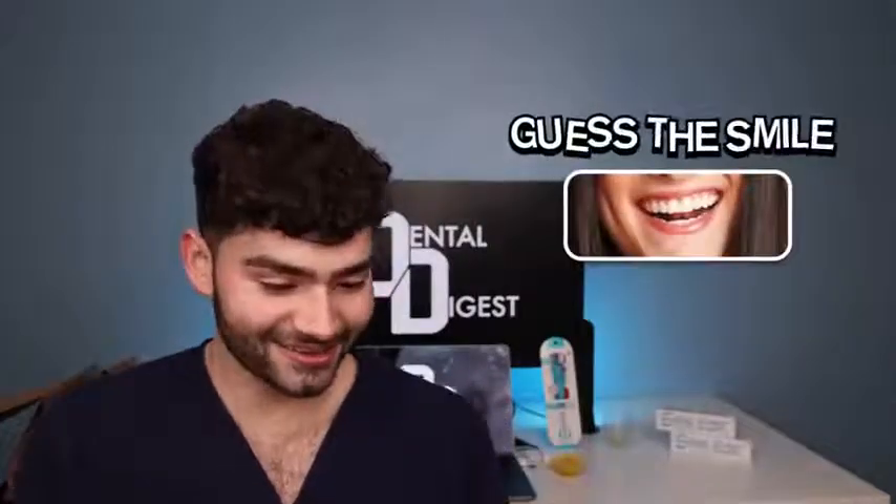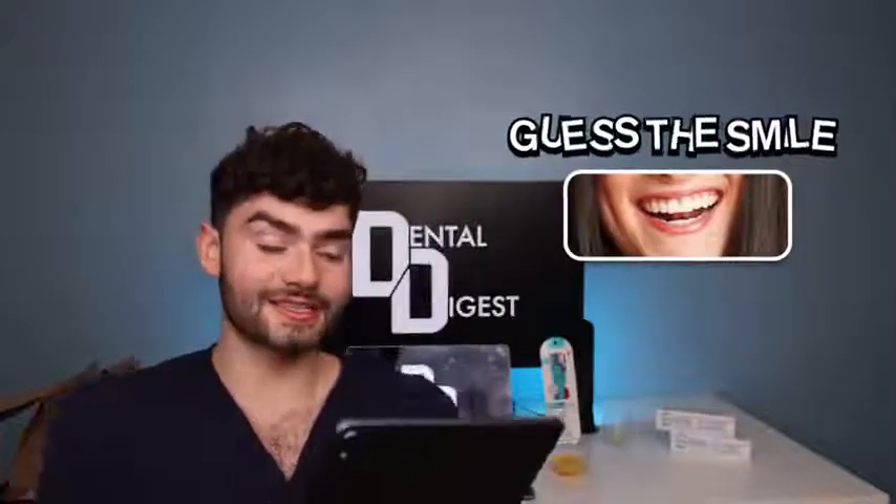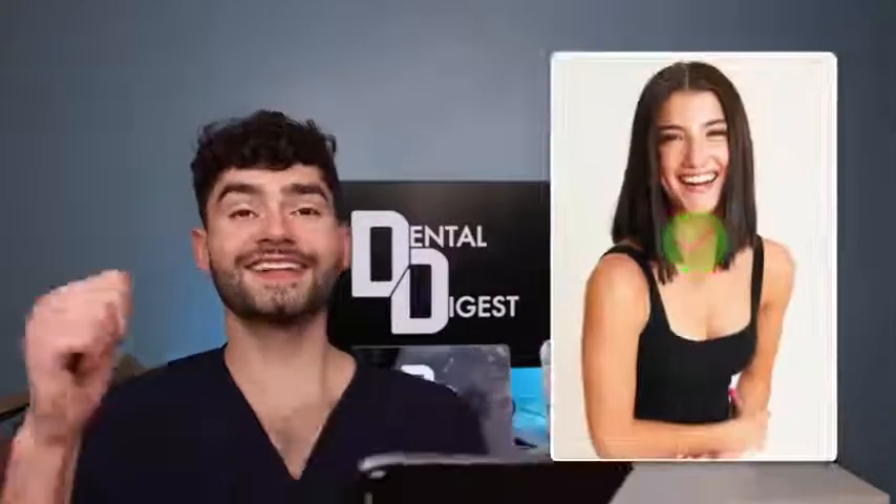Oh come on, back to back? This is pretty much the same person. I'm pretty sure this is Charli D'Amelio, or it's Dixie, but I'm gonna go with Charli.